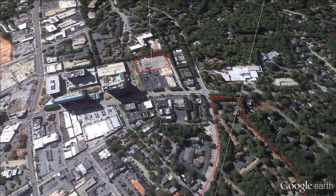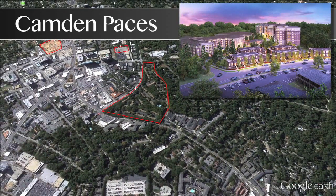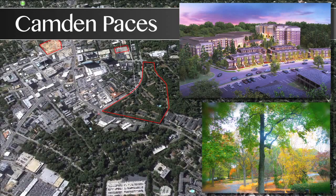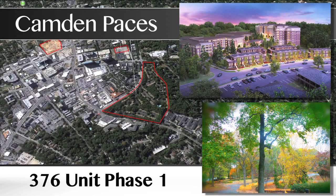One of the most interesting projects in the pipeline is Camden's multi-phase Paces development, which will go up in place of a 250-unit aging apartment community. Camden acquired the prime 30-acre tract for $39 million last August. Demolition is underway, with construction on the first phase expected to begin by the end of the year. The 376-unit Phase 1 will include a mix of mid-rise, seven-story tower, and townhome product.